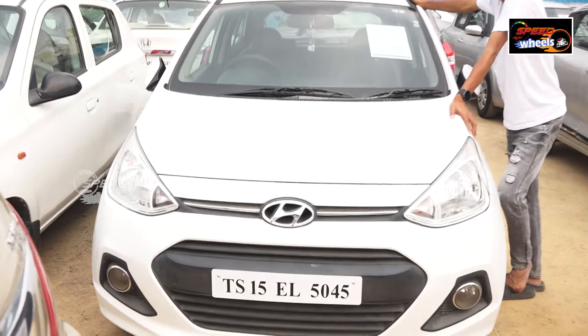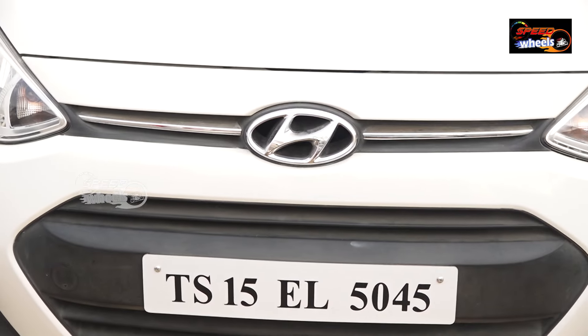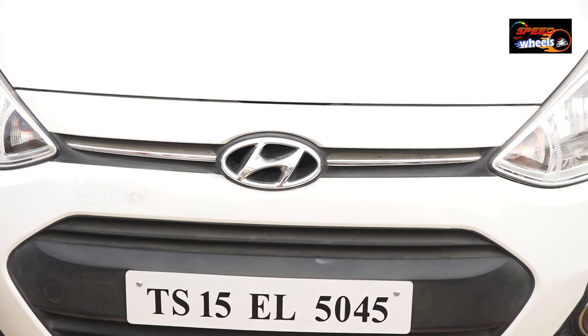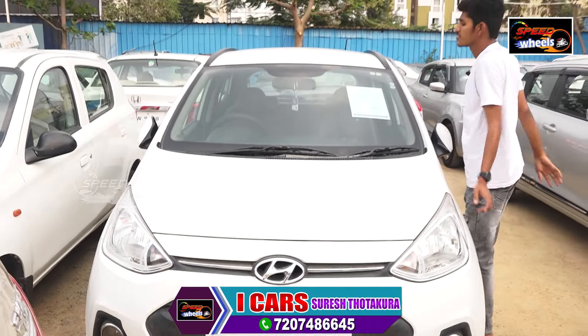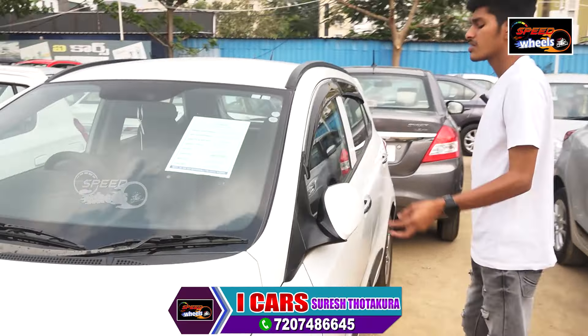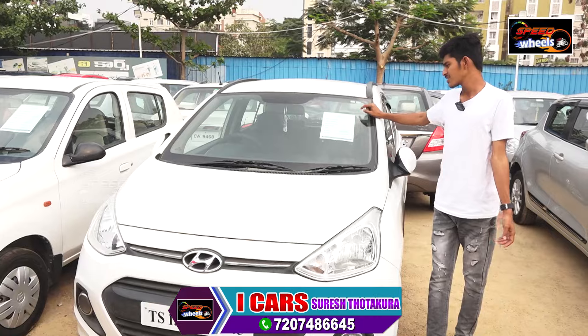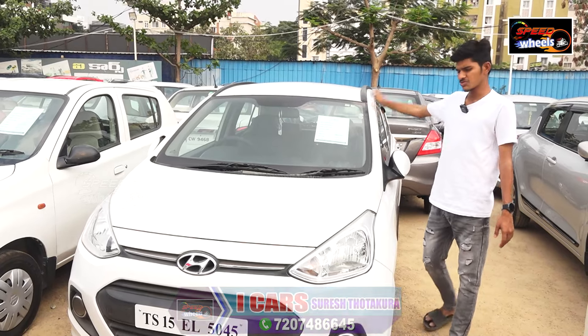How did you buy a Grand i10? This is a Grand i10, 2016 model, 59,000 km. It was a big deal. It was 5,000,000. It was a budget vehicle. It had a scratch and bad maintenance. There were two airbags available. For a budget choice, you can choose this Grand i10.